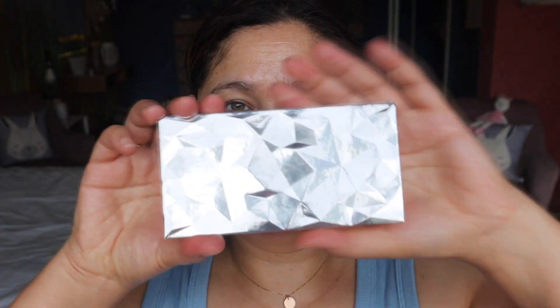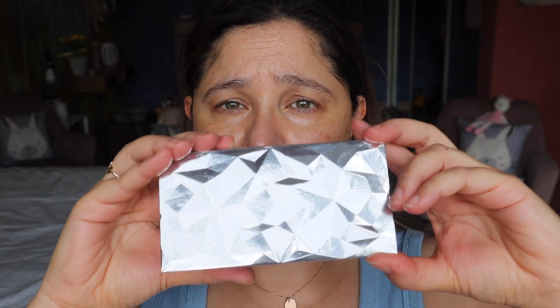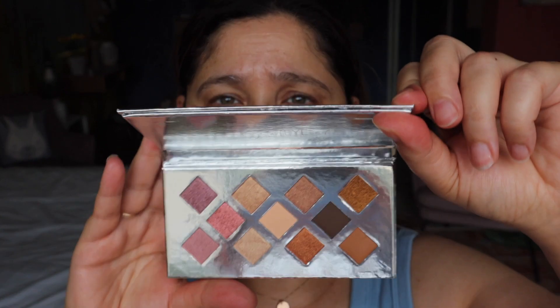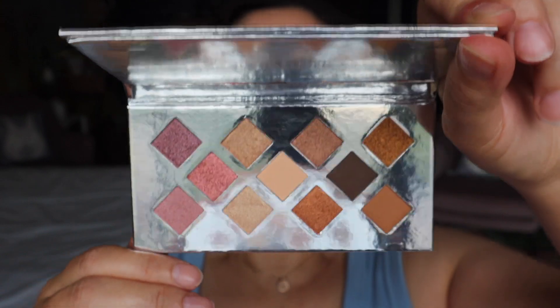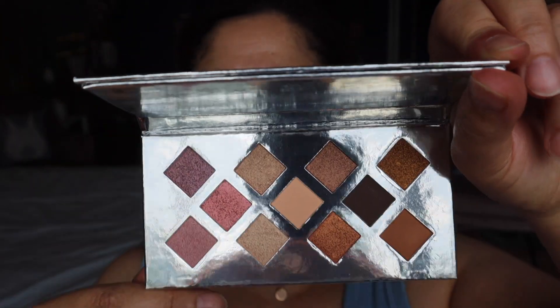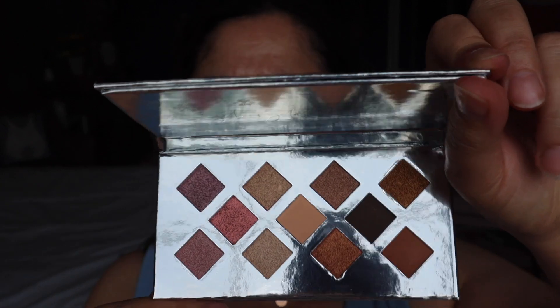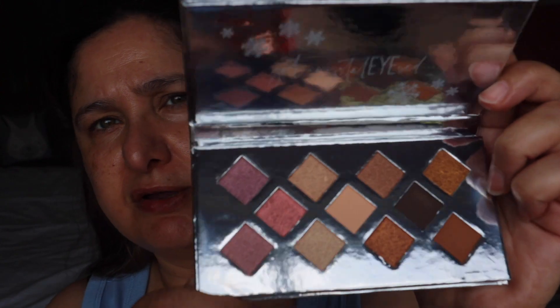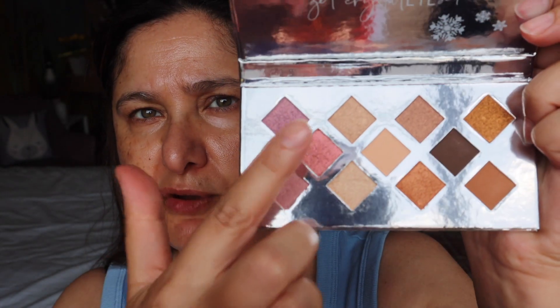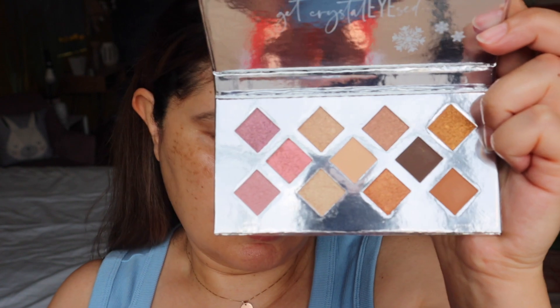Hey everyone, welcome to my channel. Today we're pretty much going to be talking about a new palette I've picked up from Essence. I'm not sure if it's new — I looked online and couldn't find it anywhere. I know there is a similar palette, but this one is called the Give Me Crystals palette, and the shades I saw online didn't look anything like this. Let me know if it does exist — maybe I'm talking about an old palette.